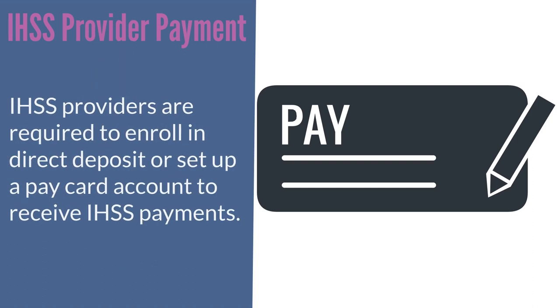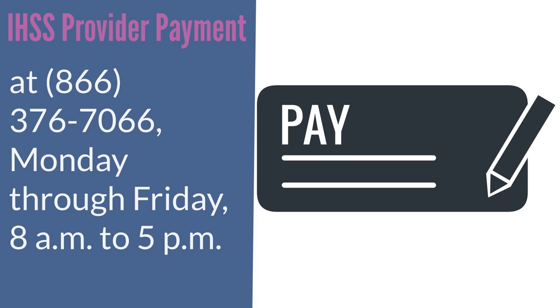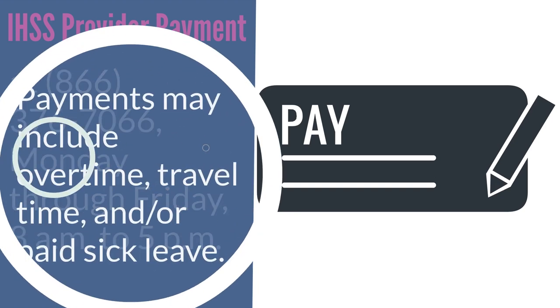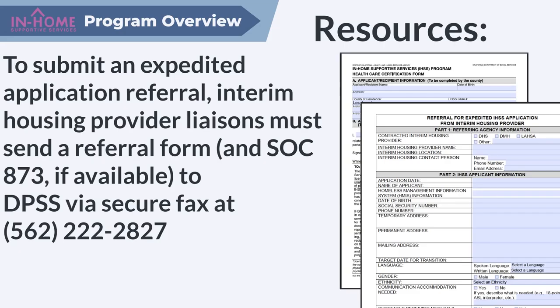Paychecks are sent from the state via mail or direct deposit. IHSS providers are required to enroll in direct deposit or set up a pay card account to receive IHSS payments. Providers can enroll in direct deposit using the ESP or call the IHSS Service Desk to request a Provider Direct Deposit Enrollment Change Cancellation Form, the SOC 829, at 866-376-7066 Monday through Friday, 8 a.m. to 5 p.m. Payments may include overtime, travel time, and/or paid sick leave.